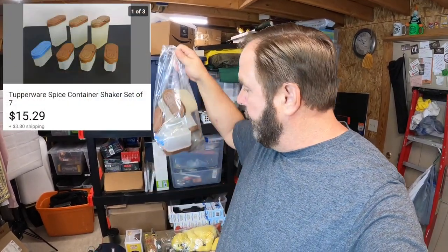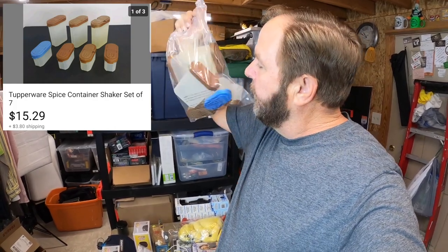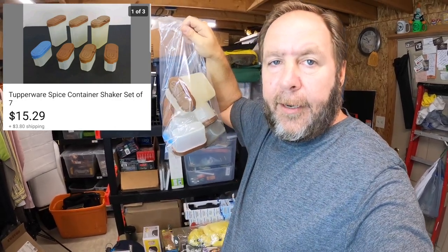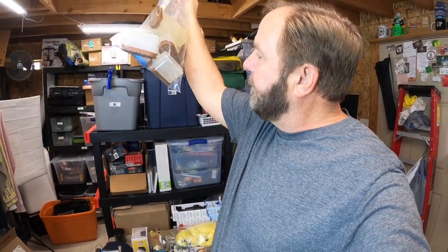I thought I was done but I looked at the table and realized I missed one item — a bag of Tupperware spice containers. Kim found these; we paid a dollar ninety-eight for the bag. They sold for fifteen dollars and twenty-nine cents plus the buyer paid shipping. They're all different sizes and all have brown tops except one with a blue top. If you see old vintage Tupperware in good condition with a unique style, it sells for really good money.